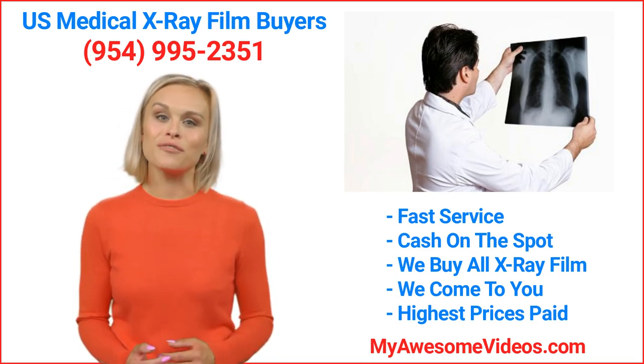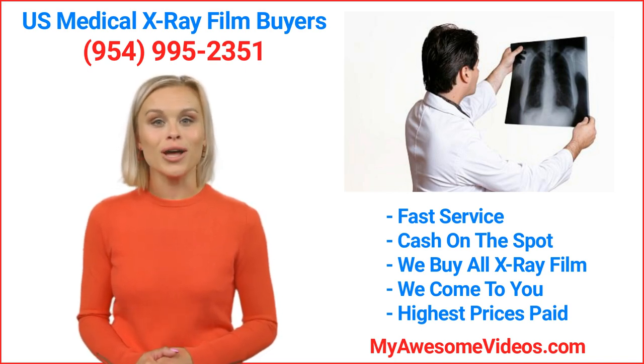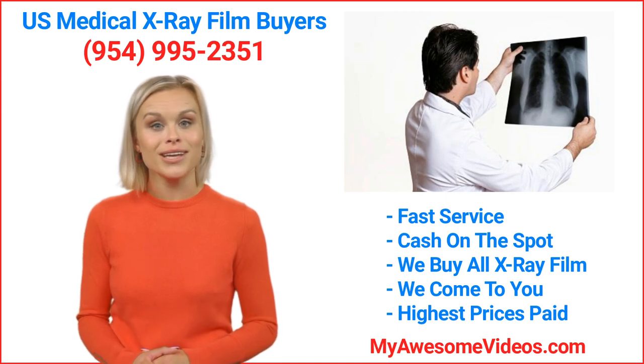We pay you top dollar for all types of x-ray film. We buy and recycle all kinds of films such as all medical and veterinary films, expired or scrap film. We also buy all kinds of developed, discarded, outdated, old exposed and new unexposed films.